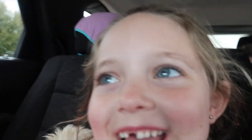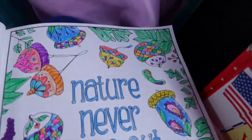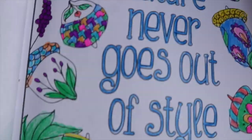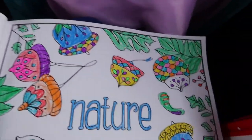Hey guys, it's me Presley — I'm just in the car on the road trip! Say hi mom, say hi dad. Look what Hannah's doing! I've been working on this picture for like an hour now. It says 'nature never goes out of style' and I did all these acorns around it.